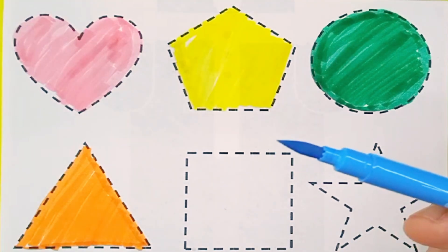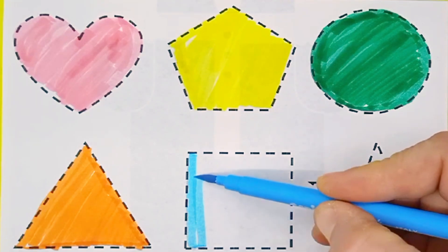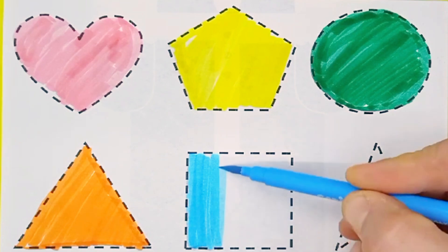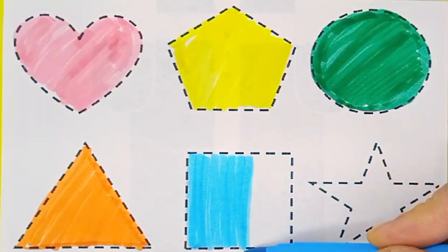Sky blue color. Square. Sky blue color. Square.